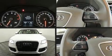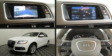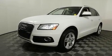The 2016 Audi Q5. With less than 30,000 miles on the odometer, this four-door sport utility vehicle prioritizes comfort, safety, and convenience.